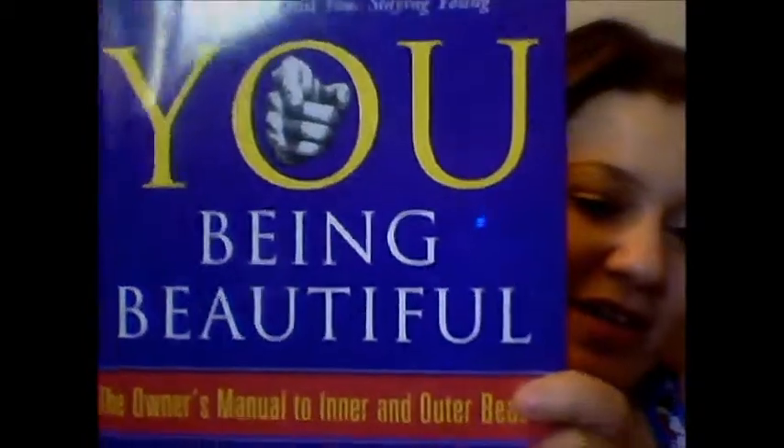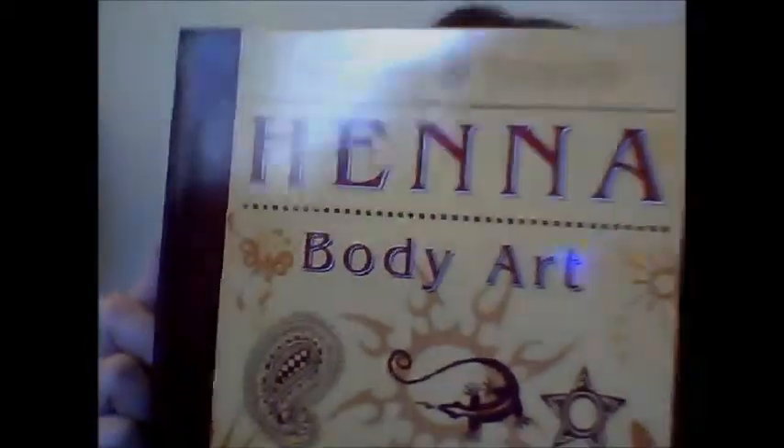I got You Being Beautiful: An Owner's Manual to Inner and Outer Beauty, which should be interesting — this was on sale, like $3, that's why I picked it up. And this is also on sale: a hand body art kit, which is pretty cool. I can't wait to try it.